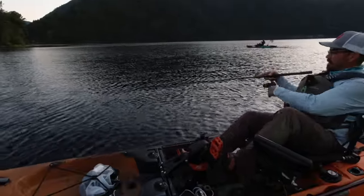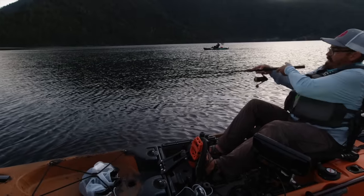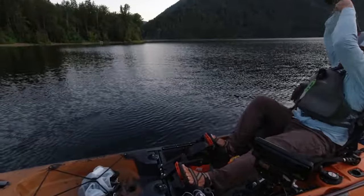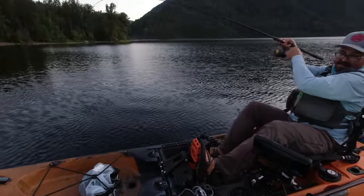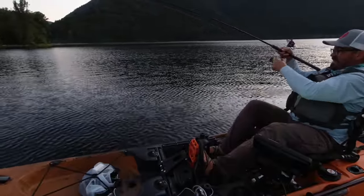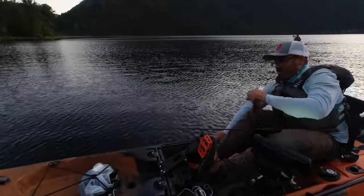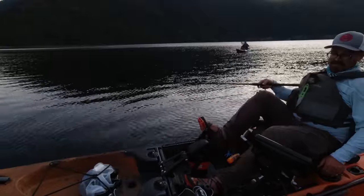Not really getting any bites up here. I had a good bite there — dang it. There's a little one. As soon as I hit the bottom. Little guy — I'm gonna let it go. You got big ones, you don't need to be greedy. That was at 45 feet, but this wind sucks.